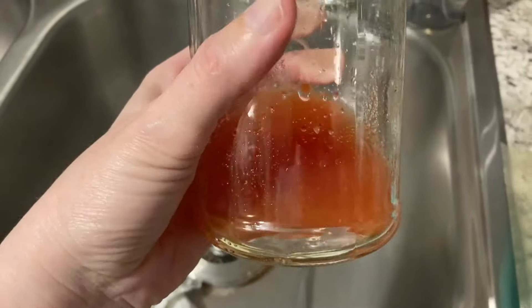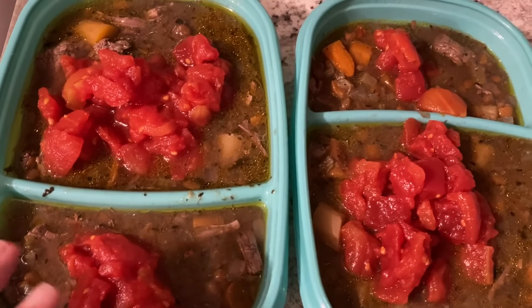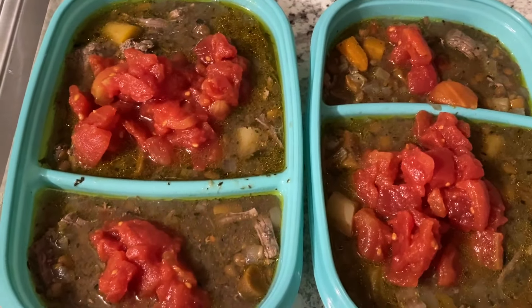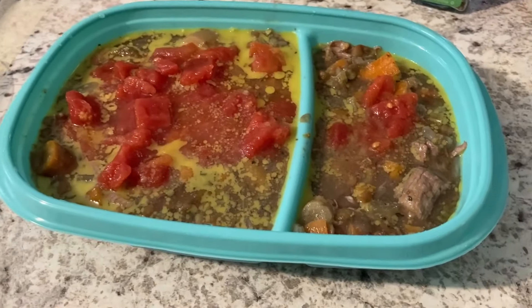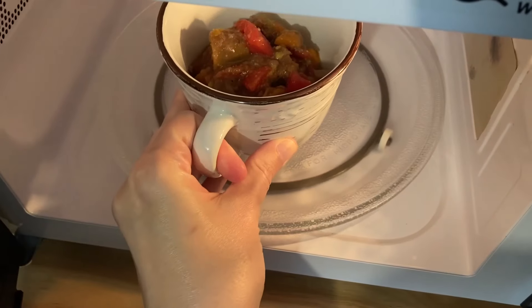I decided to add something — diced tomatoes. I'll drain some of the juice and add them on top of the soup. I think that'll be a nice flavor when I heat this up tomorrow. Into the fridge it goes. All right, it's the next day and time to heat this up.